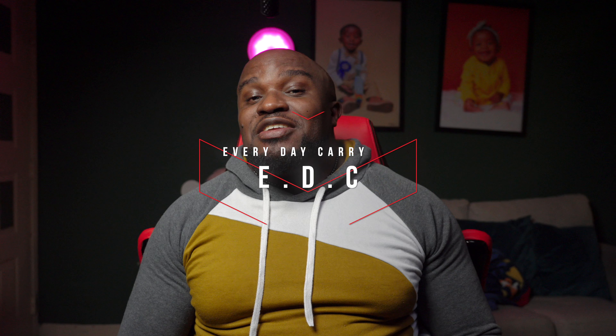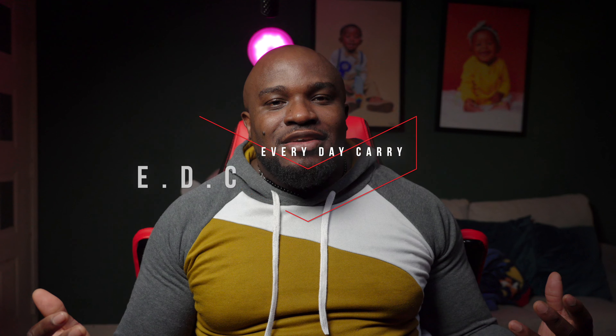Today we'll be talking about my EDC — that stands for Everyday Carry. It's stuff I walk around with that might be for entertainment or utility. Let's go ahead and start off with the first thing I carry in my pocket.